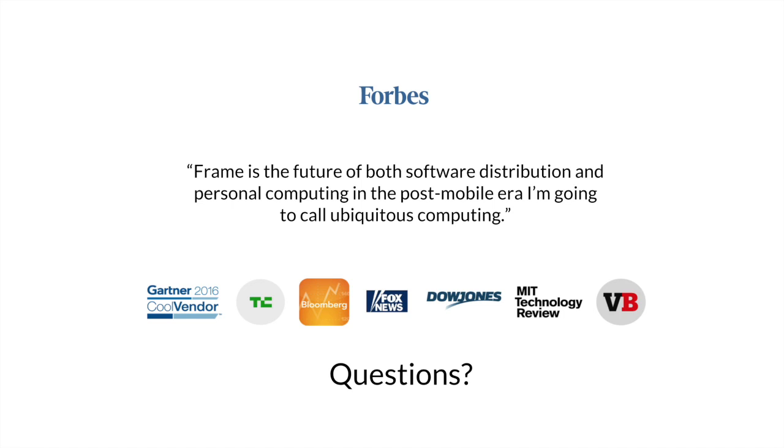Thanks everybody. Ladies and gentlemen, let's give Jared a wonderful round of applause for that very informative presentation. Jared, thanks so much, and thank you all for joining us.